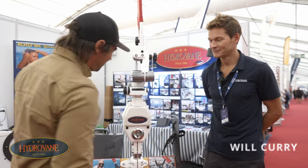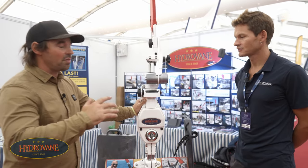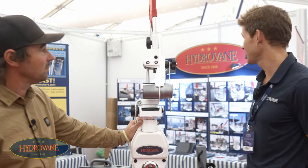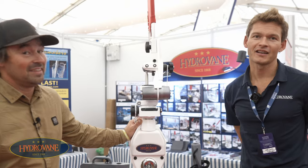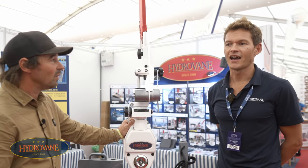Can you talk me through what's happened with the Hydrovane in the last few years, because things have changed and evolved? Yeah, as Chris mentioned we've been around for a long time — 1968, that's when Hydrovane and Aries kind of first entered the self-steering market. And things have come a long way.